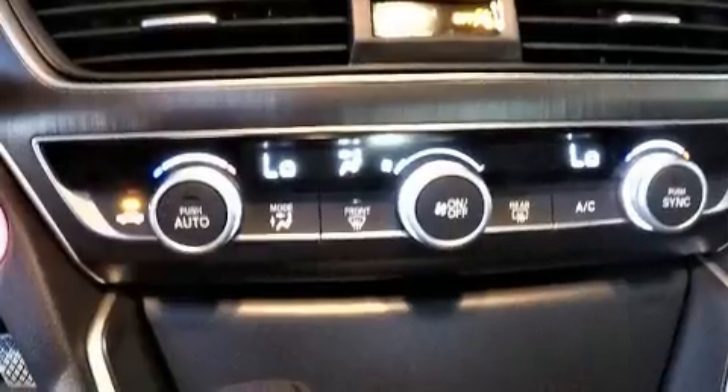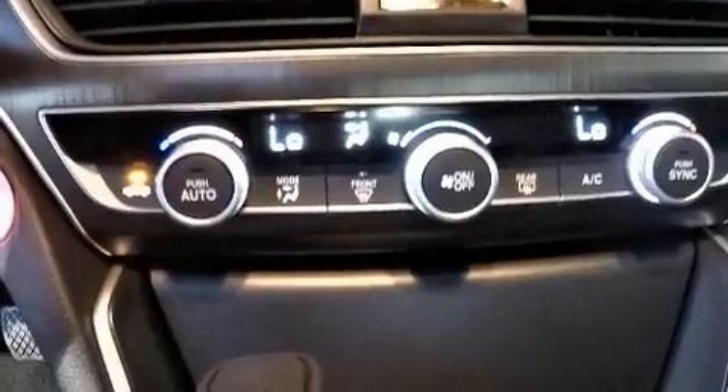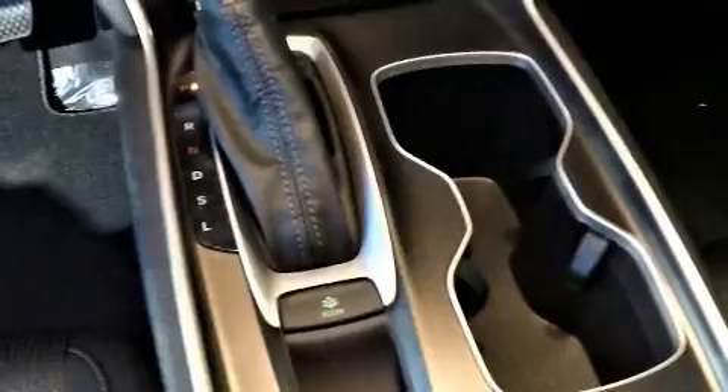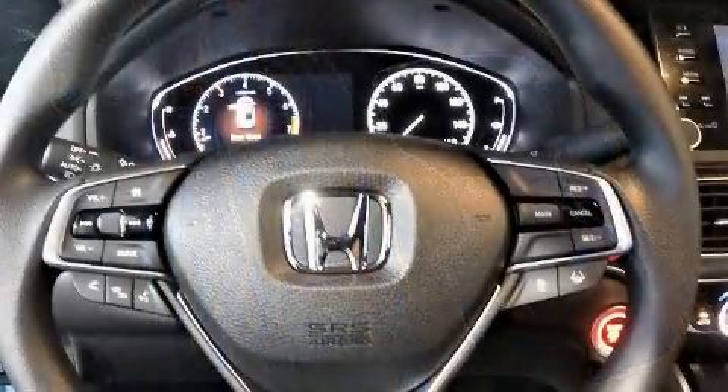All of the premium features expected of a Honda are offered, including a tachometer, speed-sensitive wipers, a trip computer, lane departure warning, and much more.